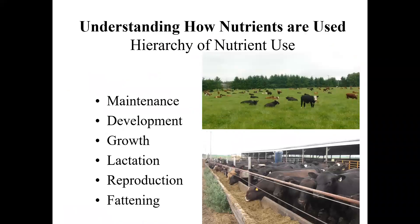Animals that are not under exceptionally stressful situations have a hierarchy of nutrient use: maintenance, development, growth, lactation, reproduction, and fattening. It's also important to understand that 80 to 85% of a ruminant animal's total feed intake is used for maintenance before any lean tissue growth or marbling deposition can occur.